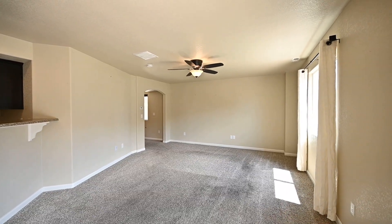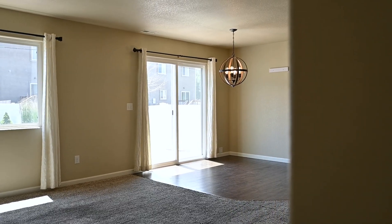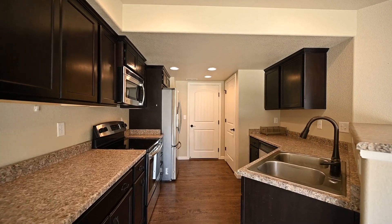An open living kitchen dining concept is at the heart of the home, with an oversized pantry, stainless steel appliances, and a sliding glass door.